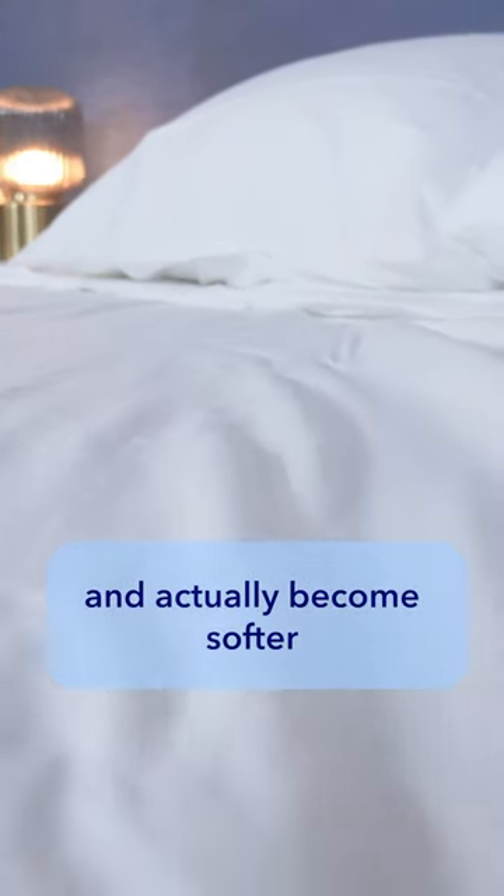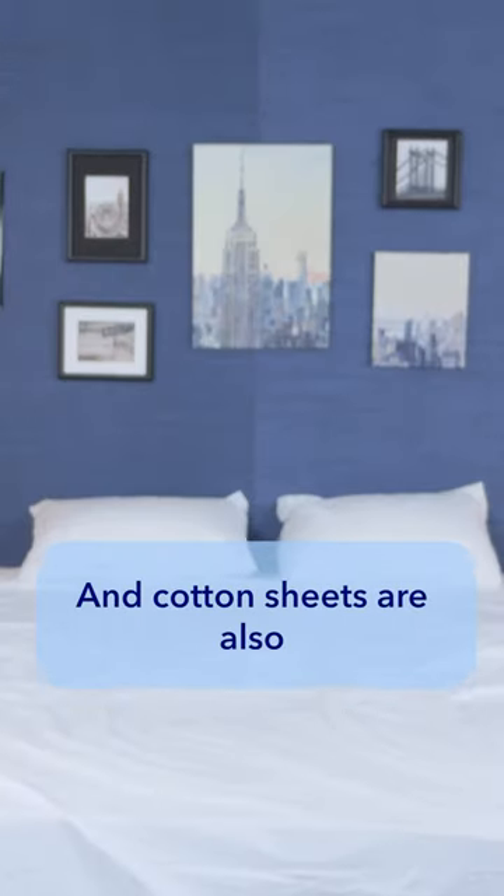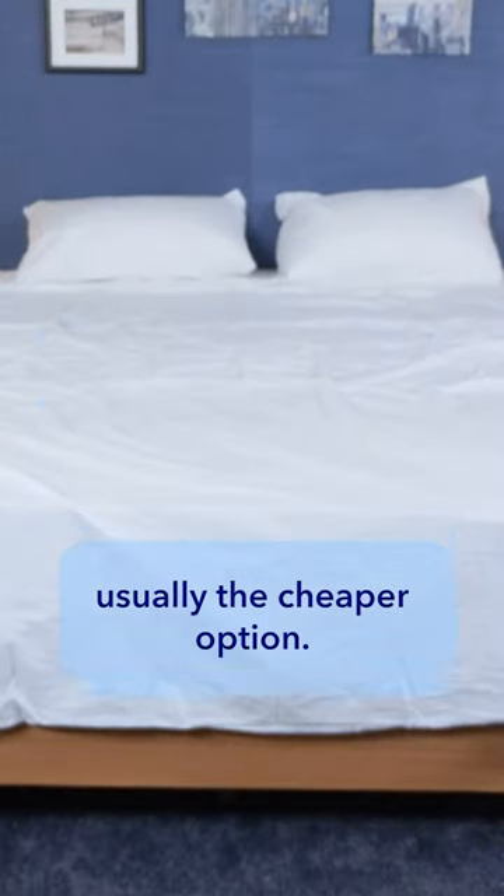Cotton sheets are easy to clean and actually become softer every time you wash them. Cotton is known to shrink, so keep that in mind before buying. And cotton sheets are also usually the cheaper option.